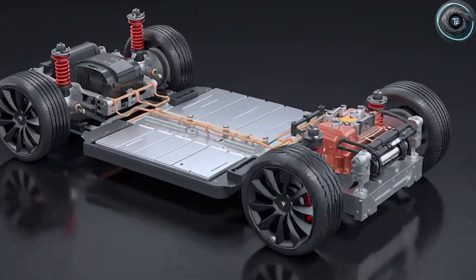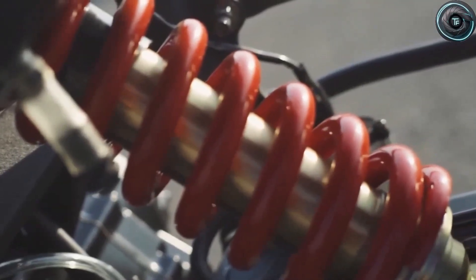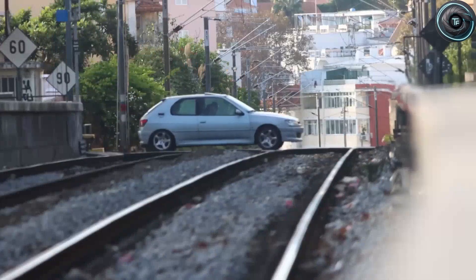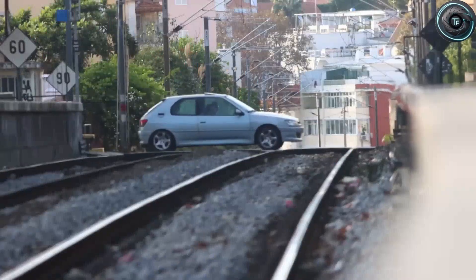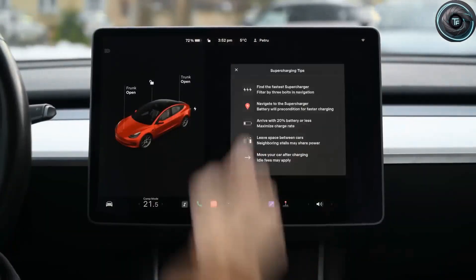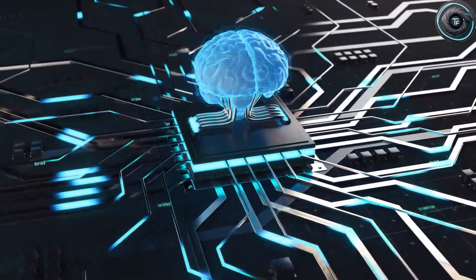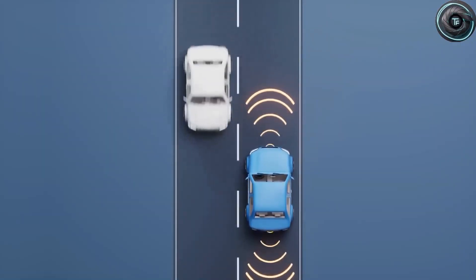Every decision in this car tells a story of deliberate evolution: dual motors for reliability, a structural floor for safety, adaptive suspension for comfort. Together they form a blueprint for what the future of affordable mobility looks like — a future where entry-level doesn't mean compromise. And yet the price remains the jaw-dropper: under $11,000 effective cost after credits and incentives, the kind of number that makes analysts double-check spreadsheets. How can a company known for high-end EVs produce something this advanced for that little?